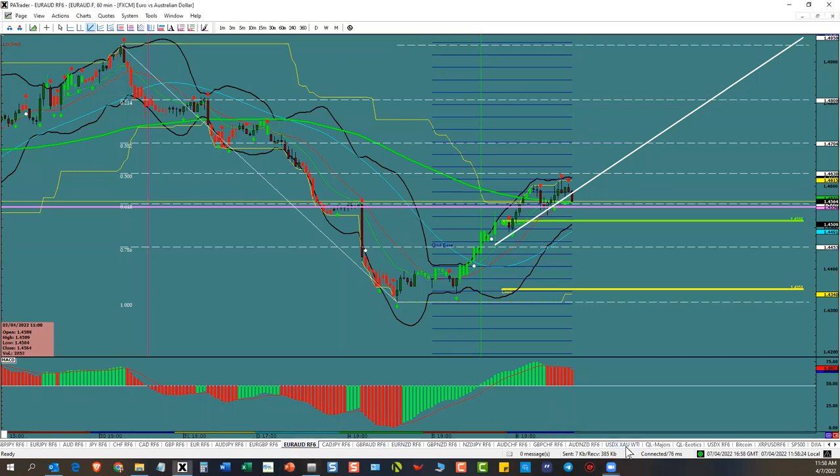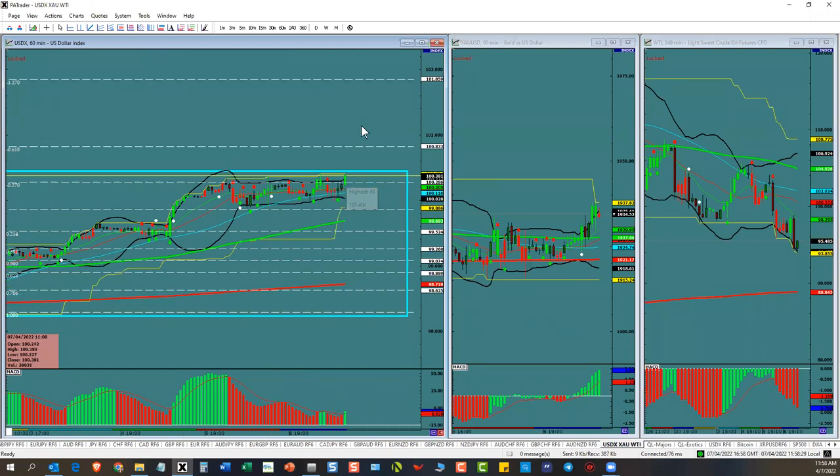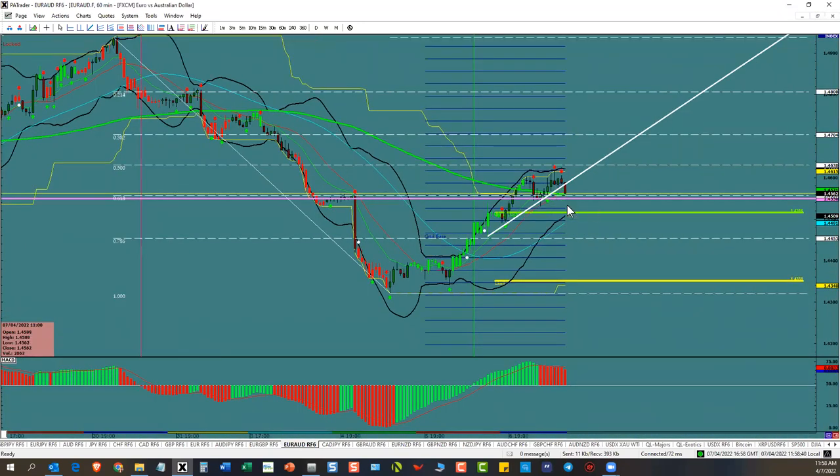So here's our trade idea — it's on the Euro Aussie. First thing, let's take a look. You've got the dollar making an attempt to move up into this area here. You also got gold moving up. So typically when that happens, the Euro Aussie goes to the opposite side. And as you can see, it's trying to do that right now with a breakout right here.